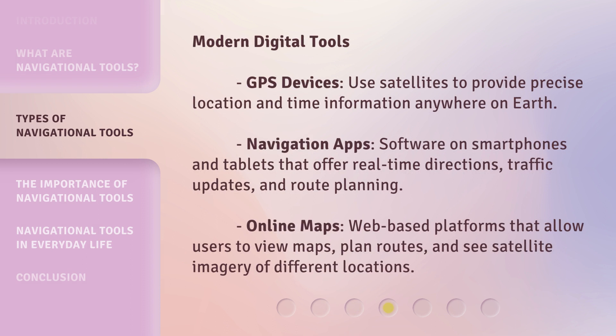Modern digital tools include: GPS devices, which use satellites to provide precise location and time information anywhere on Earth. Navigation apps — software on smartphones and tablets that offer real-time directions, traffic updates, and route planning. Online maps — web-based platforms that allow users to view maps, plan routes, and see satellite imagery of different locations.